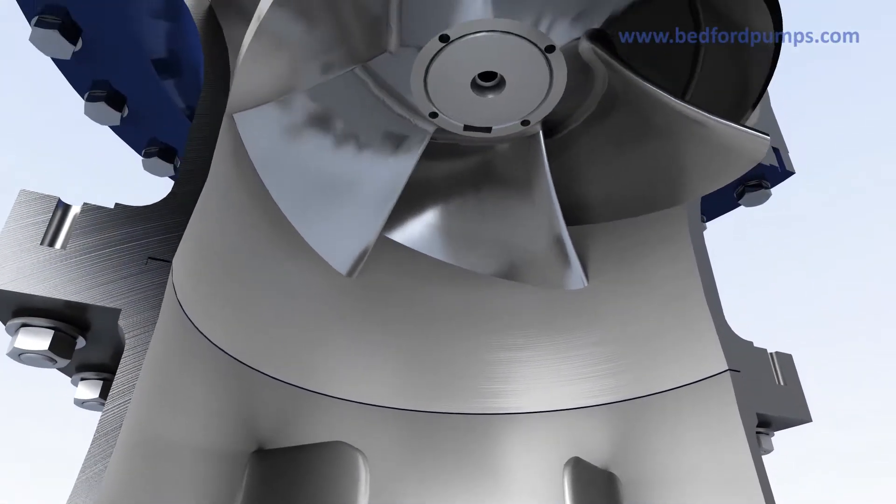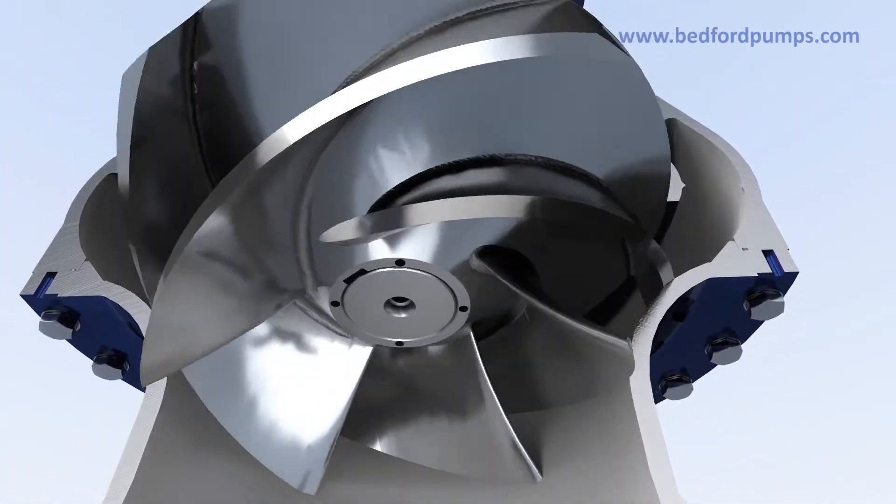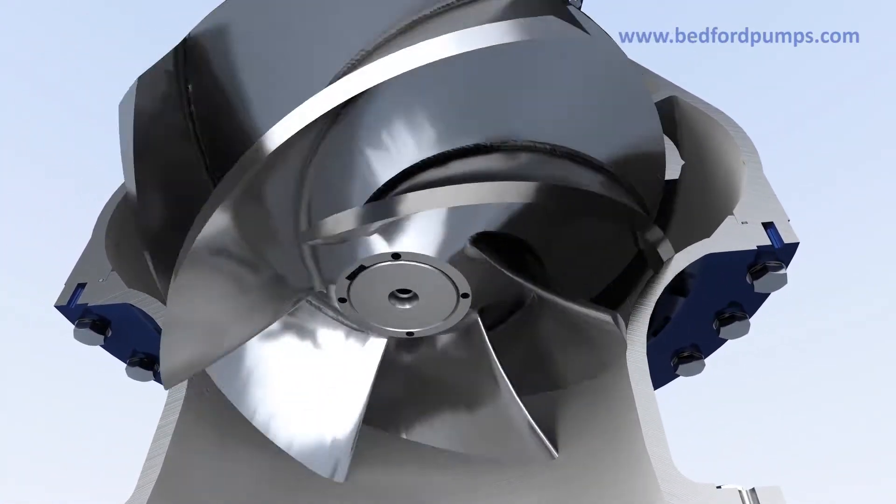Semi-open or fully shrouded impeller options are available in a comprehensive range of radial, mixed or axial flow options for optimum efficiency and performance in demanding situations.